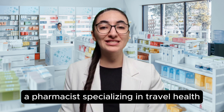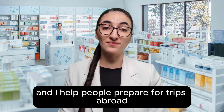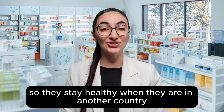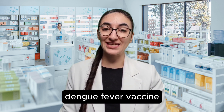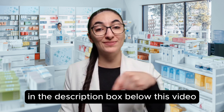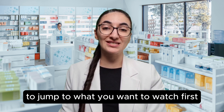I'm Virginia, a pharmacist specializing in travel health, and I help people prepare for trips abroad so they stay healthy when they are in another country. In this video, I will answer questions about the Kudenga dengue fever vaccine. You can click on the timestamps in the description box below this video to jump to what you want to watch first.